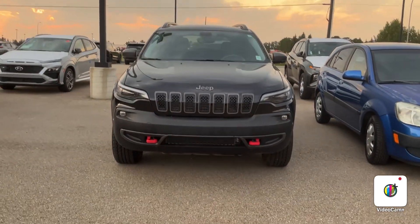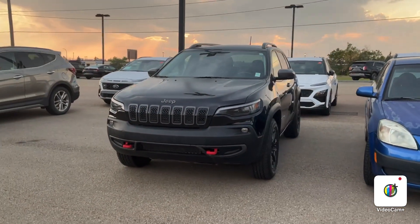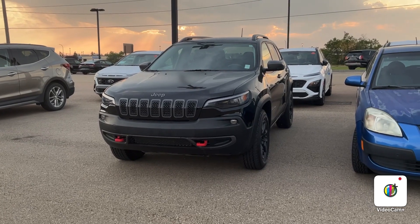Kristen, this is the 2020 Jeep Cherokee Trailhawk. I'd love to show it to you here in person — you could take it for a drive and let me know what you think. This is definitely a great option, and if you have any questions you can reach us at 371-3700.